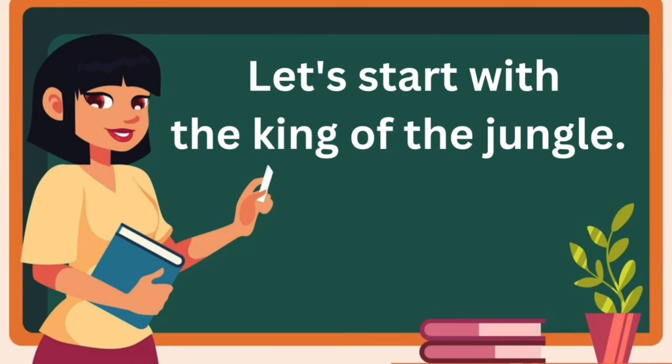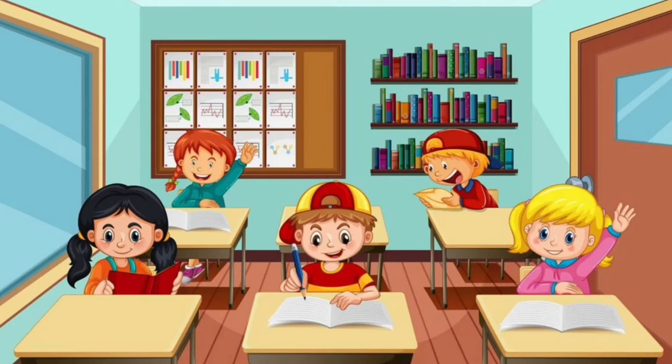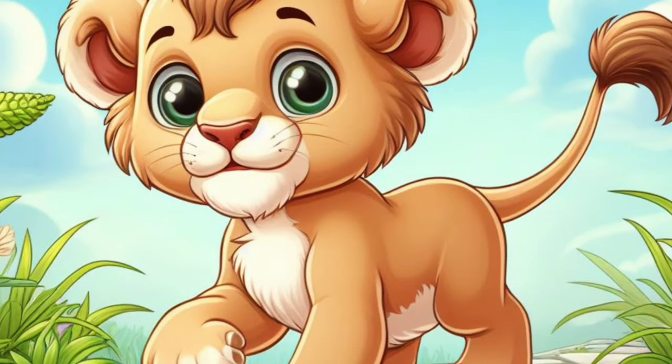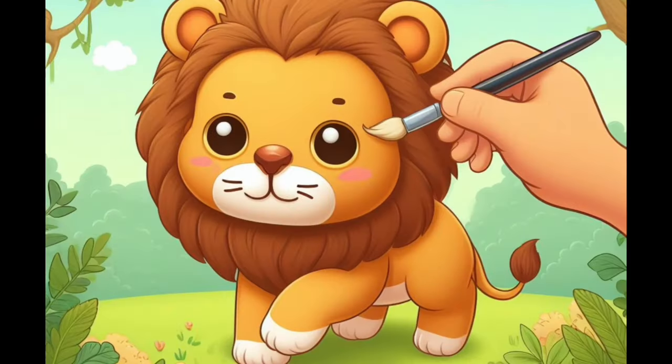Let's start with the king of the jungle. Can anyone tell me what that is? Yes, it's a lion. That's right. Lions are strong and have a loud roar. Lions can sleep up to 20 hours a day.